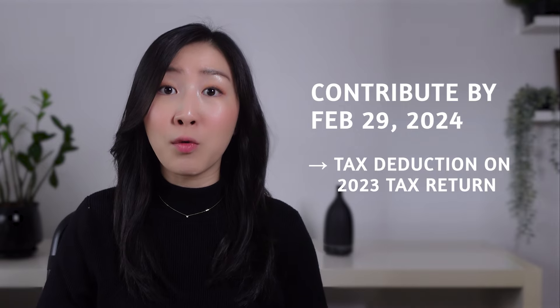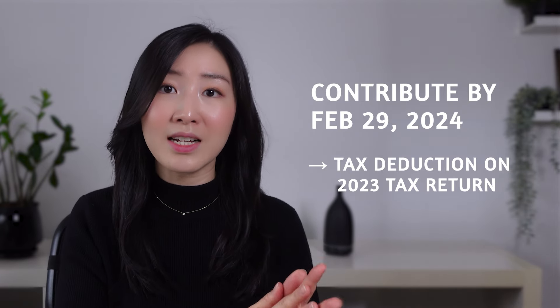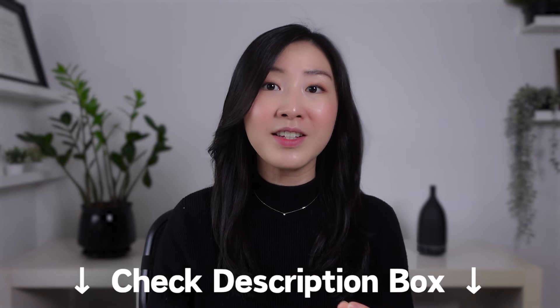If you're looking for ways to lower your taxes this tax season and potentially get a refund even after the tax year has ended, you can achieve this by contributing to your RRSP. Make sure to contribute by February 29th, 2024 to get that tax deduction on your 2023 tax year. Use my link for Wealthsimple and Questrade to receive a bonus and start investing. There are also tax-advantaged accounts like the FHSA and TFSA that we didn't cover today, so let me know in the comments if you're interested in a detailed video on those. And if you're looking for additional ways to reduce your taxes outside of being an employee, I have a video linked for you to check out.